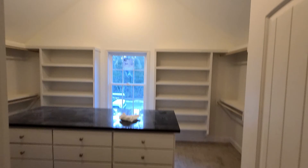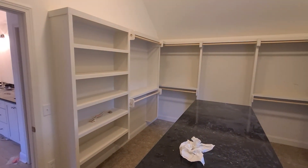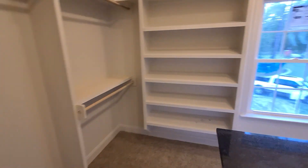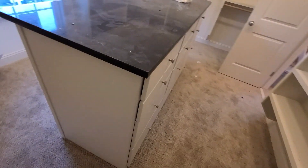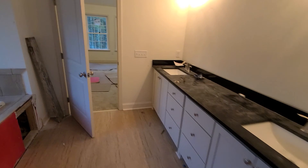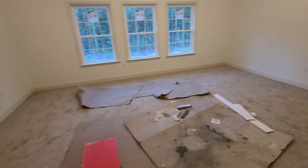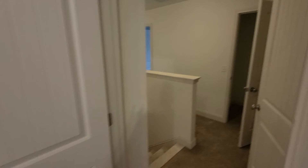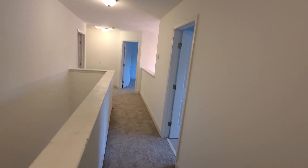The closet has the same granite that you have downstairs and everywhere else. You have your drawers here as well.